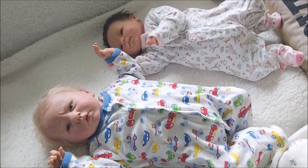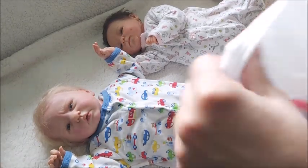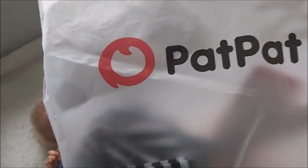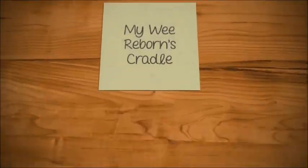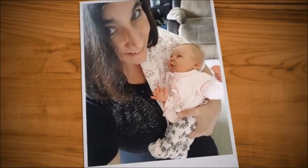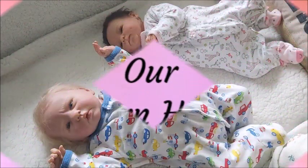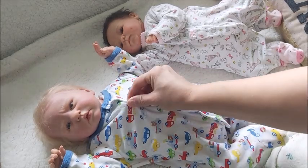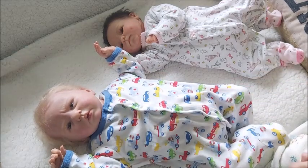Hey guys, does the PatPat brand actually fit newborns? Let's find out. This is Brenda from My Wee Burns Cradle. I have a few family members home — it's a long weekend and it's raining and cloudy, but I still want to do this video.